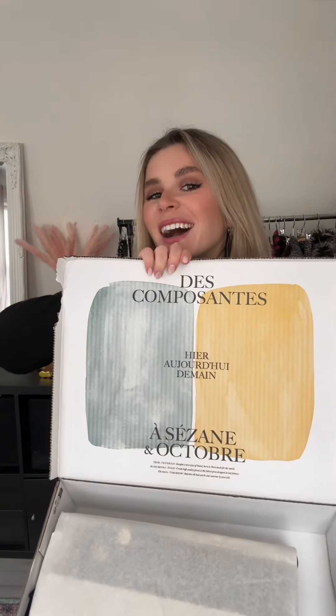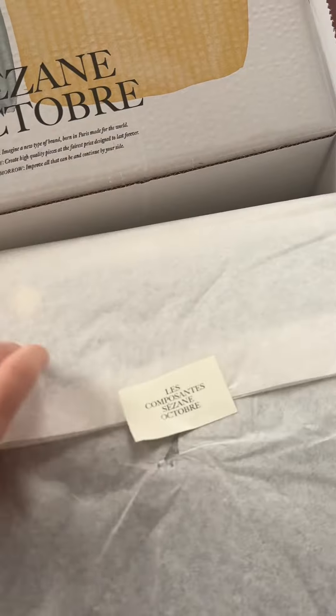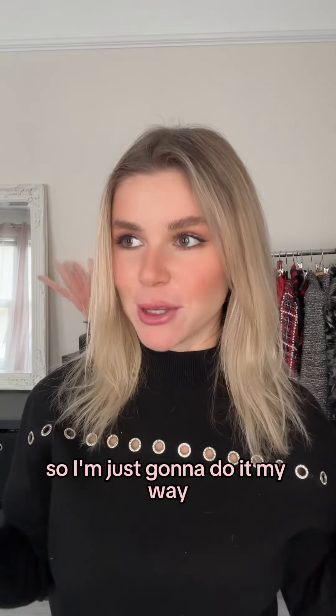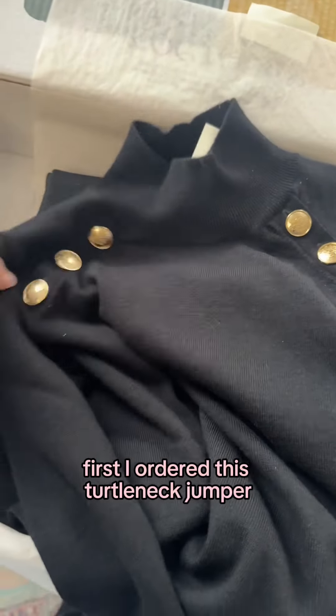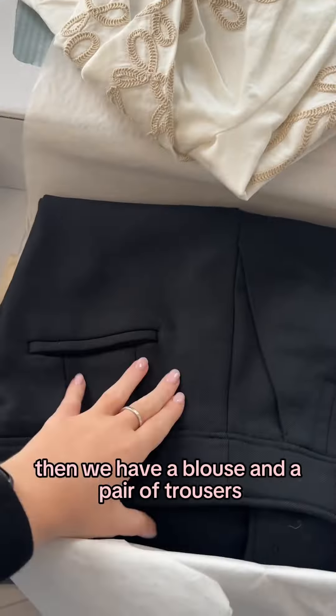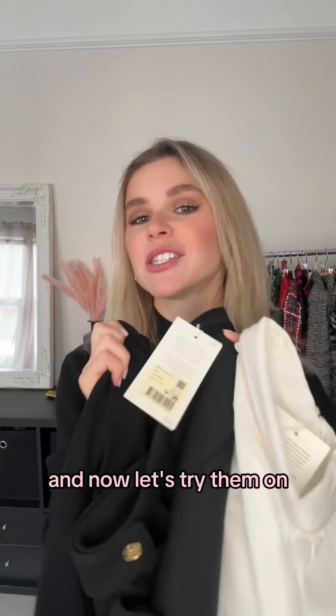Ta-da! I think it's a very cute packaging, I'm very impressed. Let's see what it got. I've never really done an unboxing video, so I'm just gonna do it my way. First I ordered this turtleneck jumper. Then we have a blouse and a pair of trousers. So far I like the feel of the clothes. And now let's try them on.